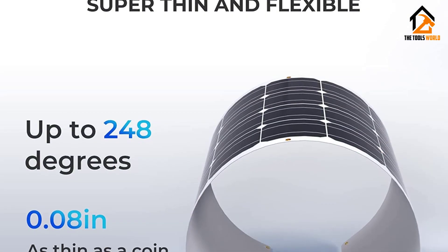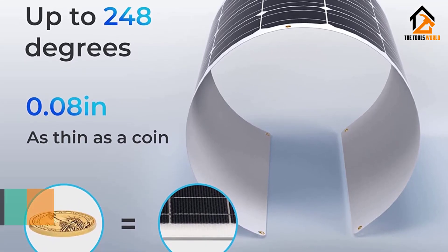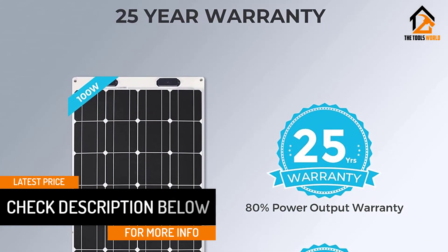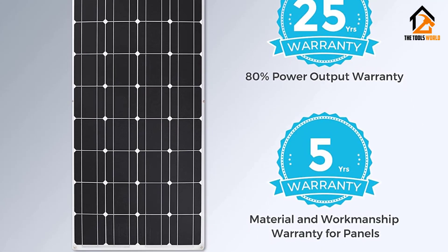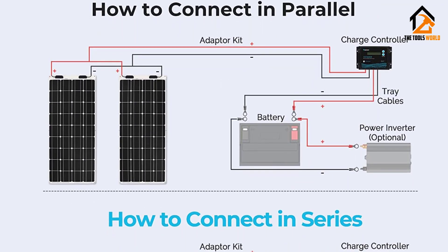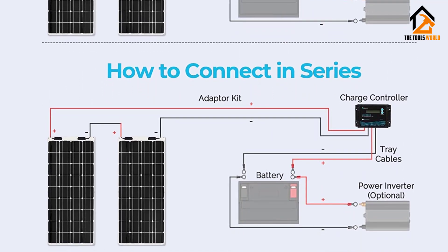This solar panel is completely waterproof, making it ideal for use on airstreams, yachts, truck trailers, and boats. This panel can be flexed at a maximum of 248 degrees — as flexible as solar panels get — making it capable of meeting a wide range of applications. This monocrystalline solar panel is 95% thinner than other solar counterparts, making it ideal for a stealthy solar setup. Remember: the thinner the solar panel, the more flexible it is.